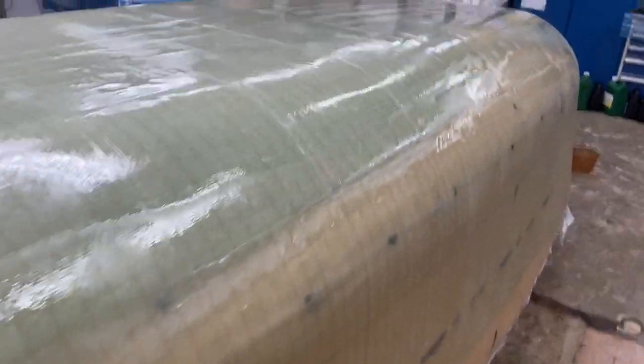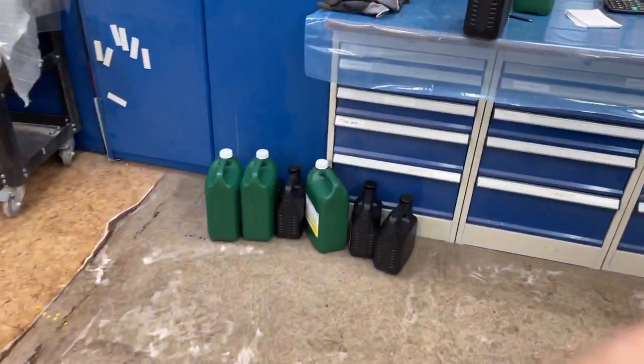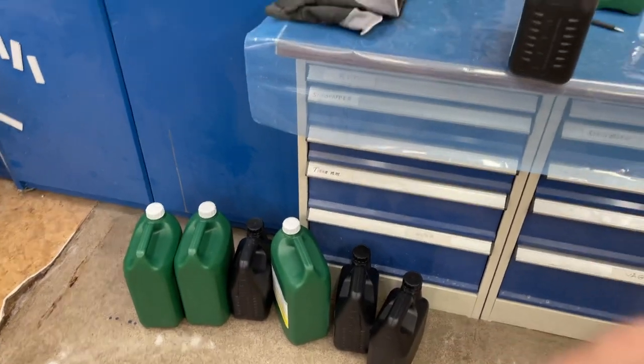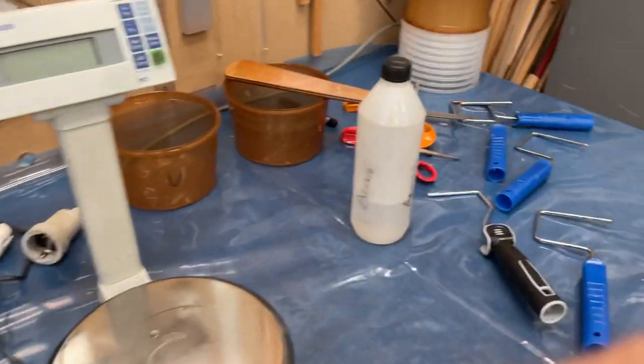I hope I mixed it okay, otherwise we will have problems. But tomorrow we will find out. I think it's about five, four and a half of these things we made it in.